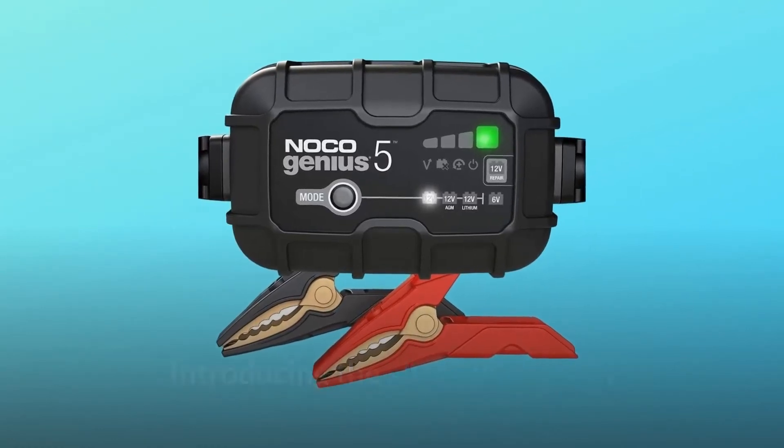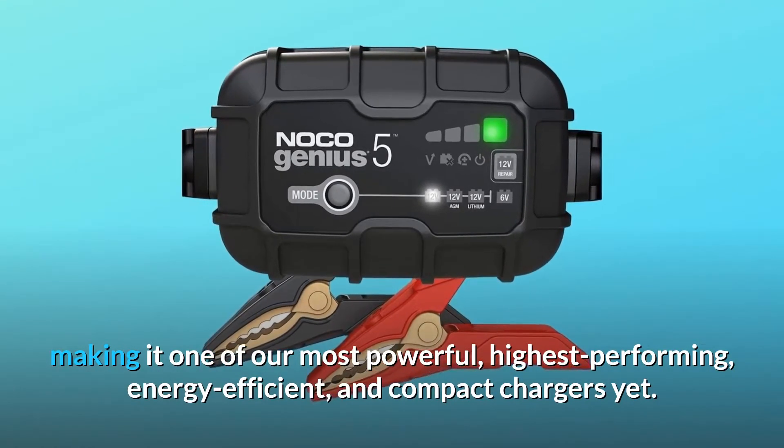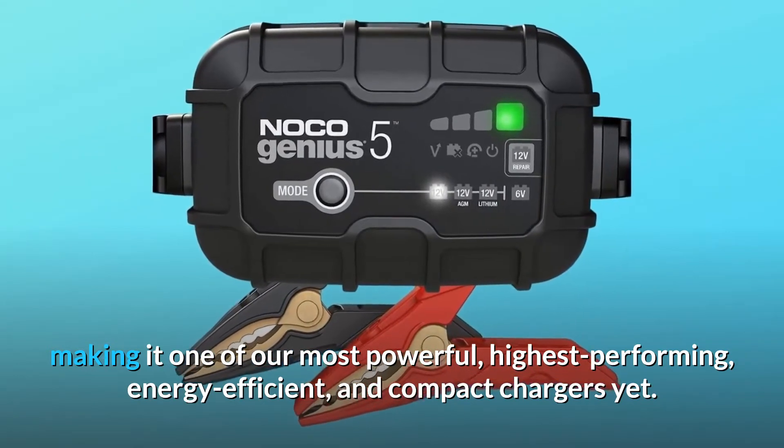Introducing the all-new Genius 5, making it one of our most powerful, highest-performing, energy-efficient, and compact chargers yet.